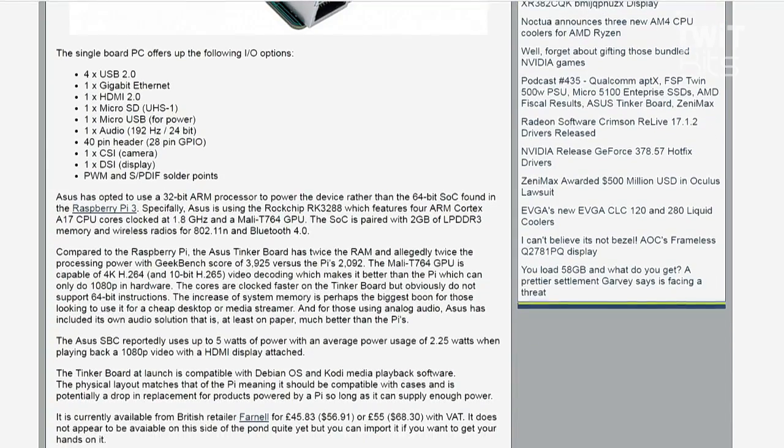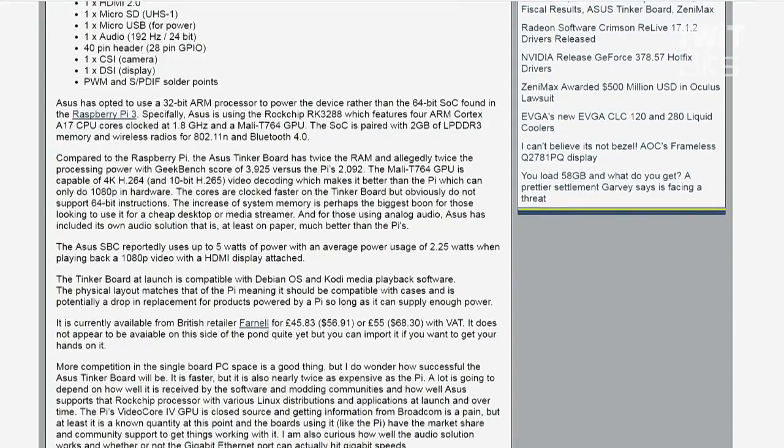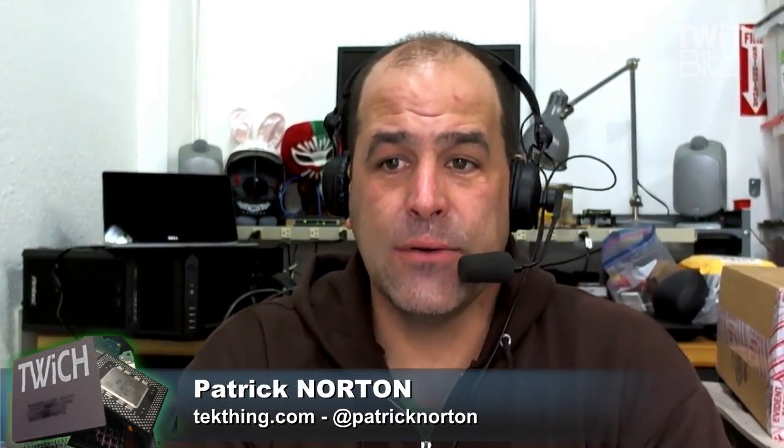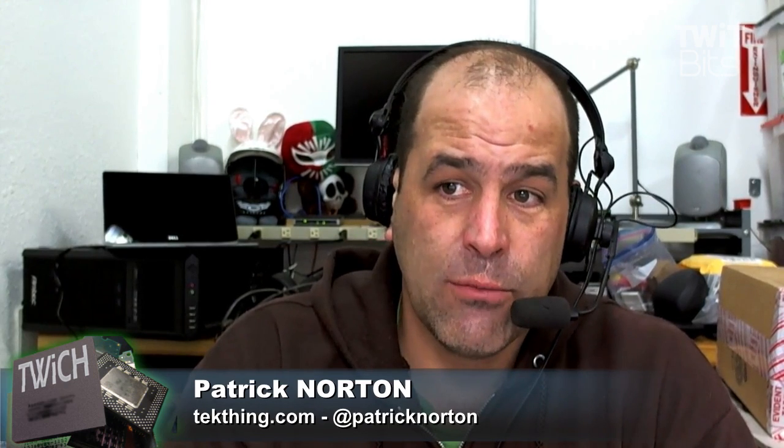It also has micro SD, micro USB for power, audio outputs, a 40-pin header, 28-pin GPIO, camera and display attachments, PWM solder points. It's running a Rockchip RK3288 with an ARM Cortex-A17 CPU and a Mali T764 GPU, so it's got some solid performance bumps.